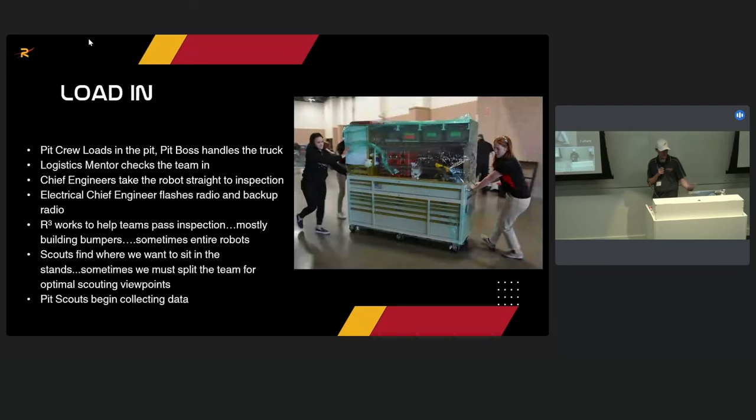For event flow: we load in, the pit boss handles the truck, the logistics mentor checks the team in, and we try to get the robot straight to inspection — it doesn't even go to our pit first. Our electrical chief engineer flashes both the primary and backup radios for the event; we always have two radios, with the backup living on the cart. R-Cubed goes straight to building bumpers for teams that show up without them. The scouts figure out where to sit, and pit scouts start walking around collecting data.